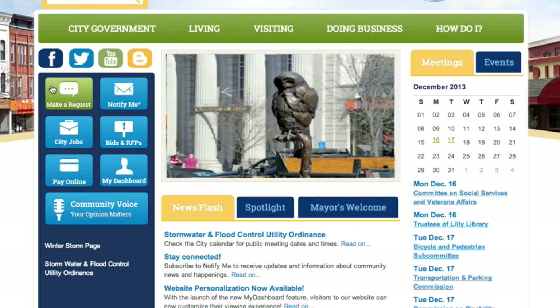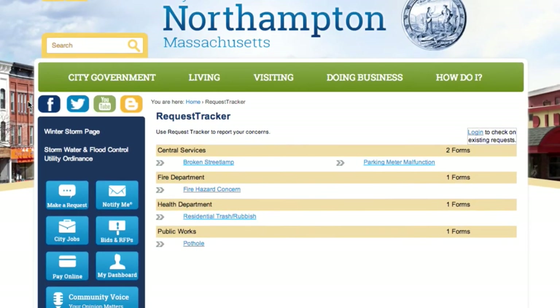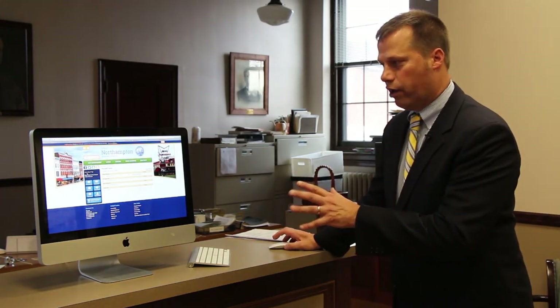The first one: Make a Request. This will allow citizens who have a specific request — whether it's reporting a pothole, a broken street light, a broken parking meter, et cetera — to file that request and then interact with the relevant city department about getting it fixed. There's also a mobile app for request tracker, so iPhone users can download that app. The site is also viewable on a tablet or smartphone — it converts itself to be viewed in that format.